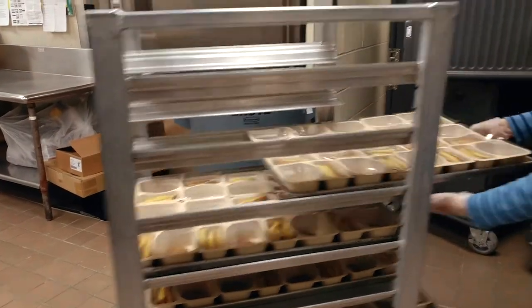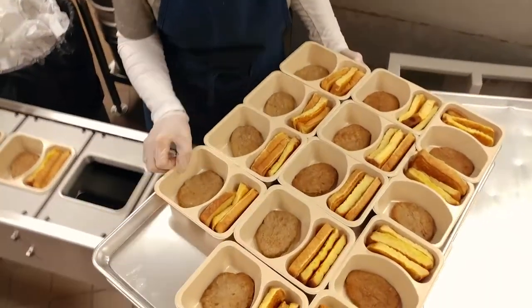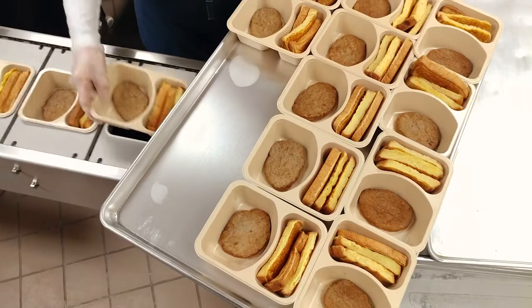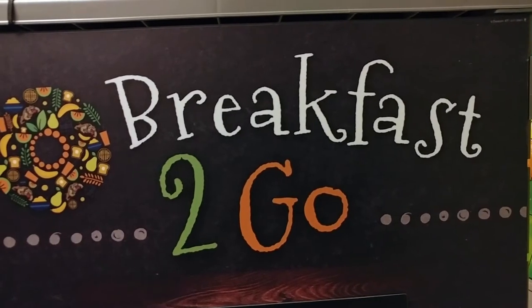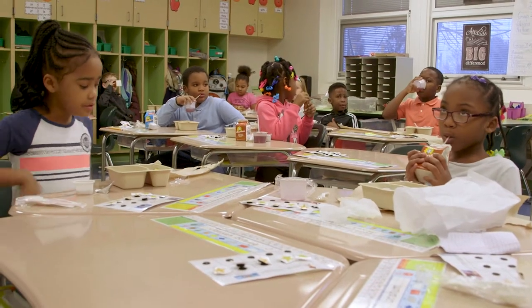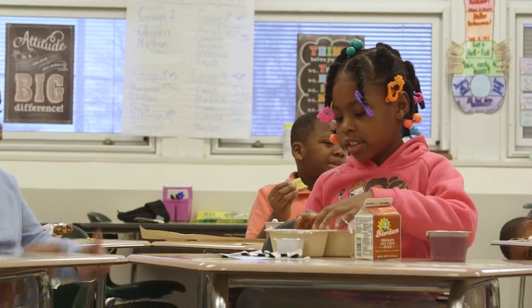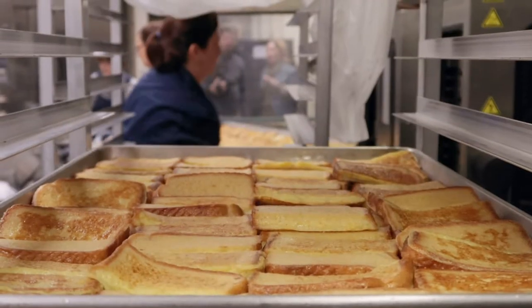We were able to do those nice covered little trays for the hot breakfast items, so I think it just made breakfast fun. The kids got to pick exactly what they wanted, and I think choice is really important — even little tiny kindergarten and first graders want to make a choice about what they're eating for breakfast. It was a really good opportunity to bring something important to the kids so that they would have breakfast every day and we could increase participation.